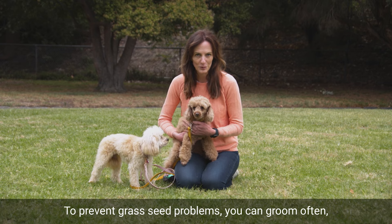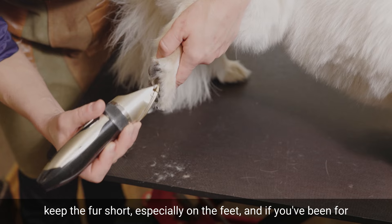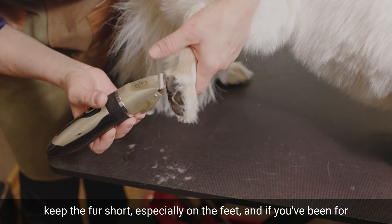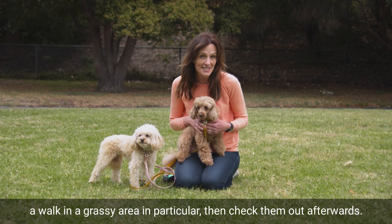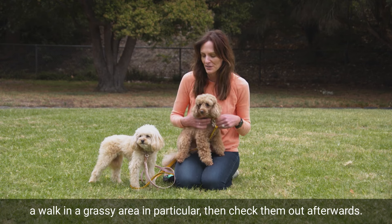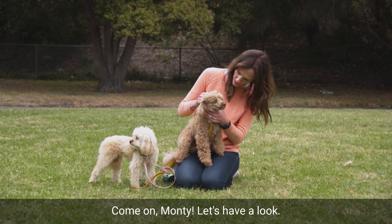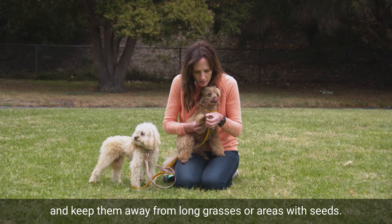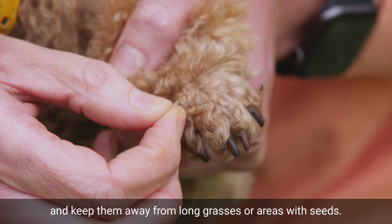To prevent grass seed problems, you can groom often, keep the fur short, especially on the feet, and if you've been for a walk in a grassy area in particular, then check them out afterwards. You can also use protective clothing or boots for your dog's paws and keep them away from long grasses or areas with seeds.